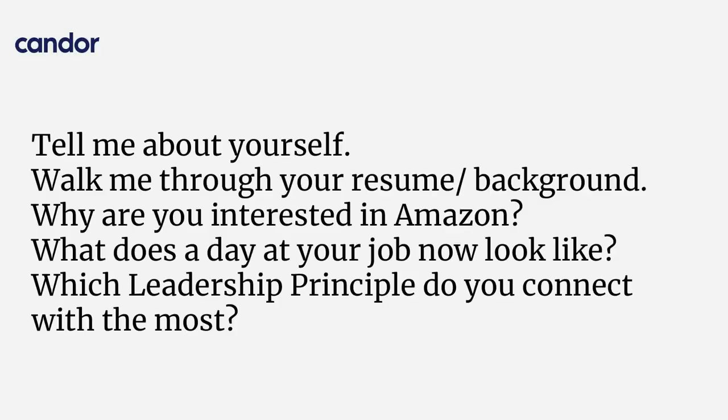These are the questions you're going to get asked in the phone screen — this is super common. Obviously yours might differ, but these are compiled from real interviews in the last month. Tell me about yourself. Walk me through your resume or your background. What are you interested in at Amazon? What does a day at your job now look like? And which leadership principle do you connect with the most?